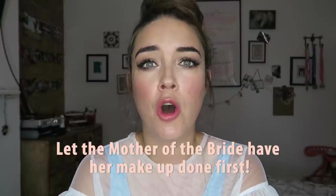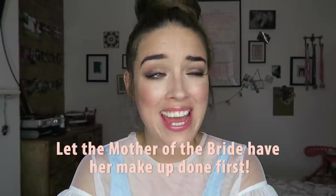Number six: the order things should be done in on the day of the wedding. If your hairdresser is going to be setting your hair — putting it in curls or rollers — get that done first and then get your makeup done. The person who should have their makeup done first on the wedding day is the mother of the bride. She's going to be so excited and overwhelmed and want to run around making sure everything's perfect. Get her makeup done first, get her hair done first, get her ready first — even if it's 9am. Then she can go and do her thing and you don't have to worry about her.